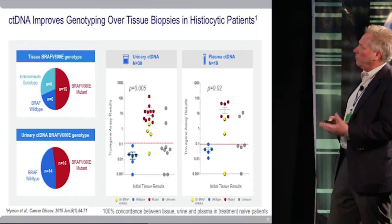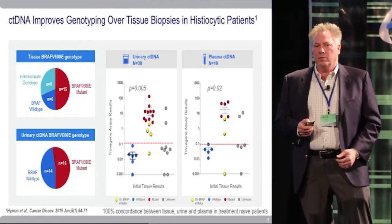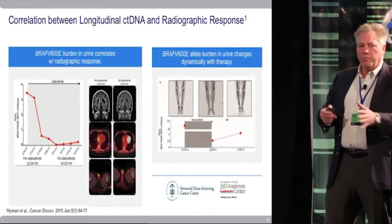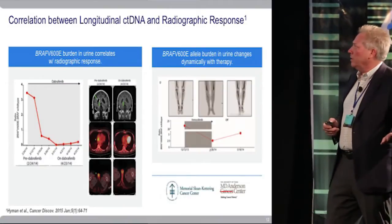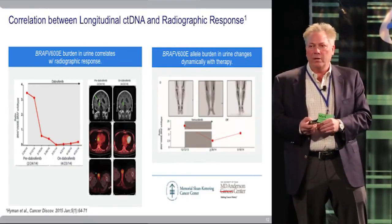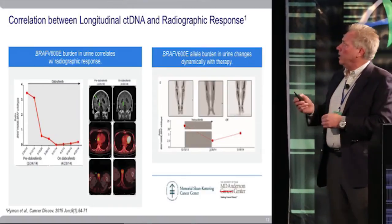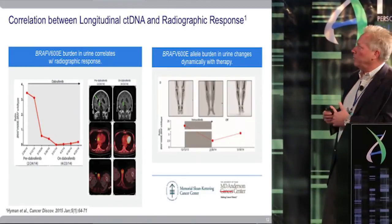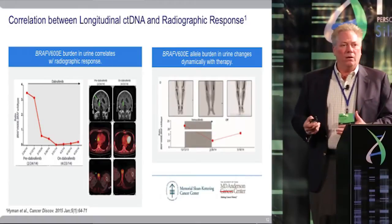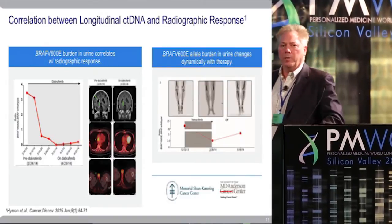The most important finding from a utility standpoint was that we were a viable alternative to tissue biopsy. Following these patients over time in this blinded study, we sent data back to Sloan Kettering. On the left, there was a clear association between a drop in detectable BRAF fragments in urine and radiographic response to BRAF inhibitor. On the right, another patient had a very high amount of BRAF in the urine, which dropped dramatically corresponding to less tumor load, and when they were taken off the BRAF inhibitor, the BRAF level went back up.